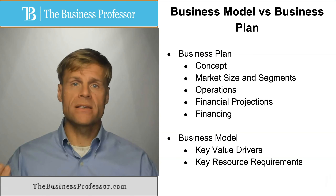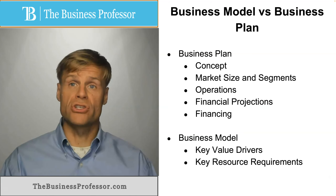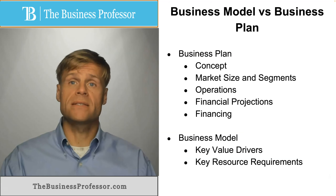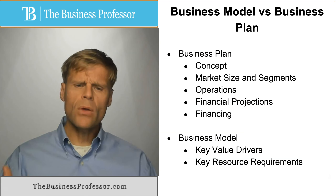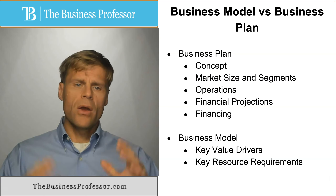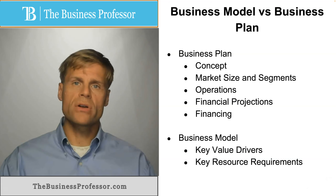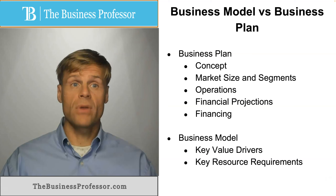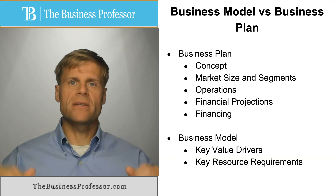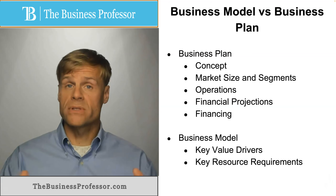They can identify key value drivers, such as what are the important relationships in the business, what are the important distribution channels, who are the key partners, who are the key customers or target markets, and what are the key resource requirements or dependencies of the business as part of the value delivery process. A business model is generally depicted on one page with various quadrants that outline key elements of the business. Probably the most famous demonstration of the business model is the business model canvas.